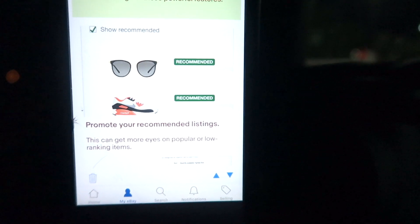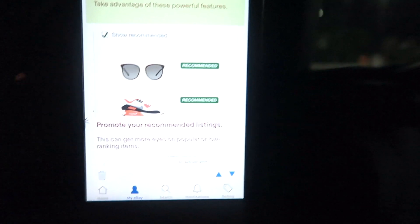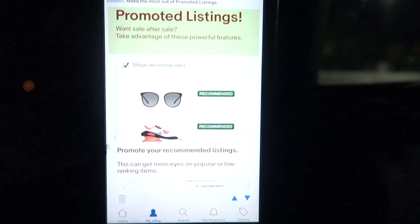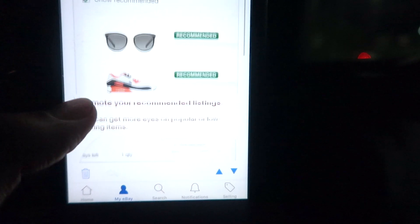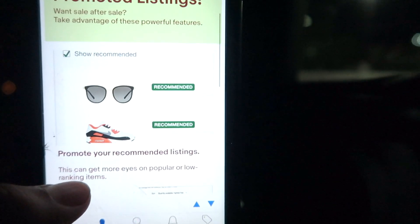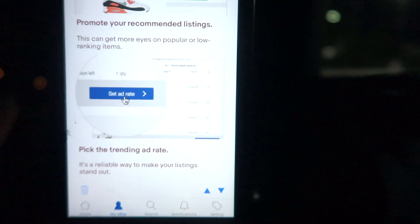eBay basically helps you out a lot. It really helps if you have a winning product — once you find that winning product, revise your listing and put some percentage ad rate so your product can go past your competition. It can also get more eyes on popular or low-ranking items, so even if your item is low-ranking, eBay will still help you get more eyes on your product listing.